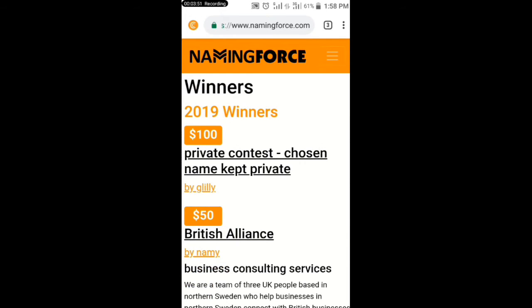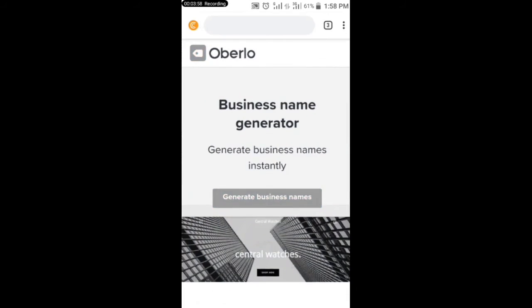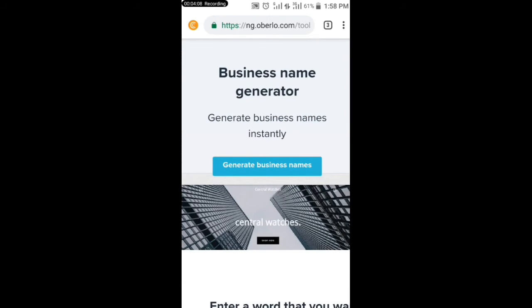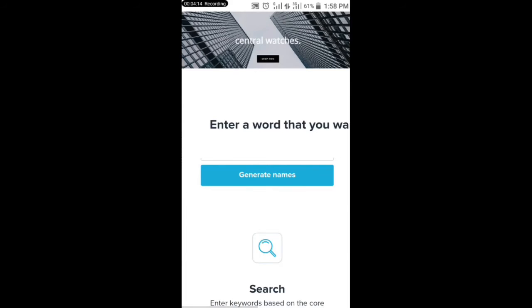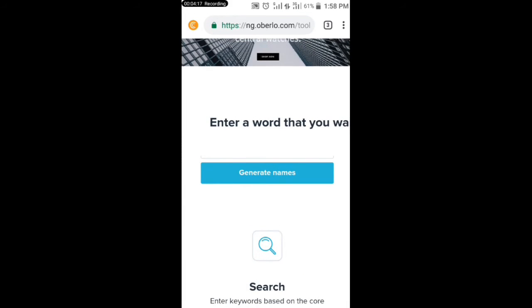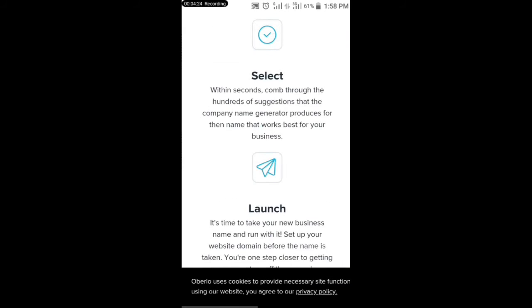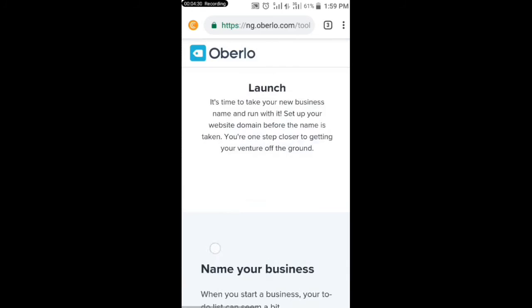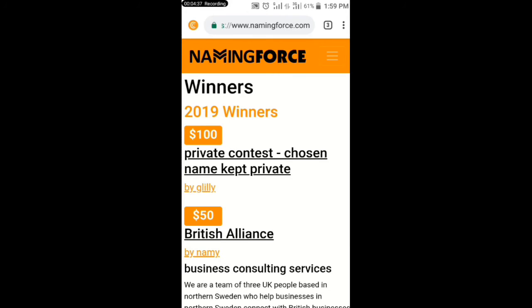The best part is, if you want to generate free business names, you can head over to a site called Oberlo.com — I'll leave the link below. If you want to generate a business name, just click on 'Generate Business Name,' then enter a keyword and it will search different kinds of business names. You just pick one and submit it on the NamingForce site.